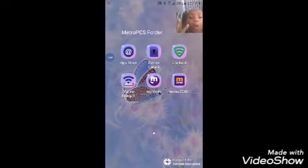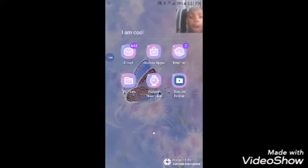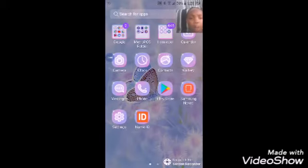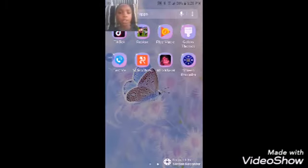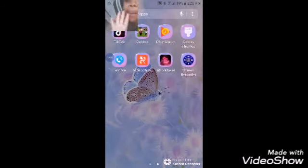We have Device Unlock, Lockout, Mobile Hotspot, My Metro, Metro Zone — I don't use any of these apps. Then we have Gmail, Galaxy Apps, Internet, My Files, Galaxy Wear, Barrel, Secure Folder, Calendar, Camera, Clock, Contacts, Gallery, Messages, Phone, Play Store, Samsung Notes, Settings, Name ID, Text Me, TikTok, Roblox, Music Play, Galaxy Themes, Text Me, Video Show, Intro Maker, Screen Recorder — and that's it, that is all my phone.